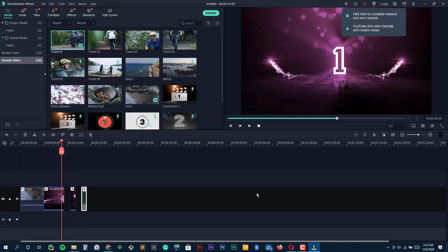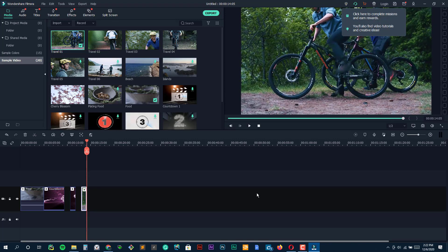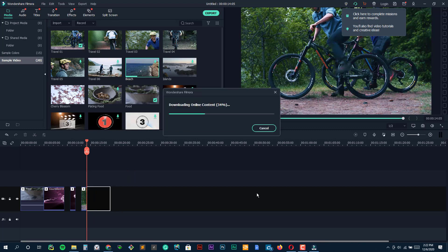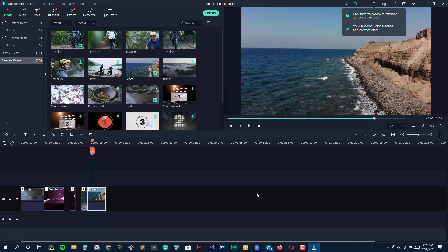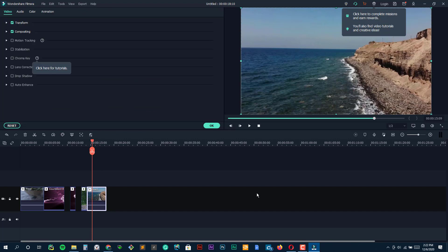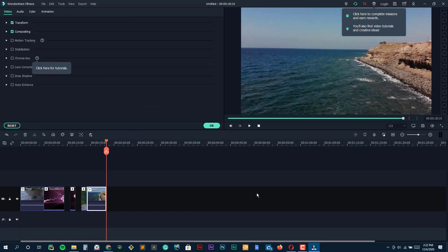Filmora 9 offers many of the standard trimming, transitions, overlays, and effects found in most video editing software. Users looking for more professional-grade features like motion tracking, multi-cam, and 360-degree video support won't find them here. However, Filmora does offer 4K editing, color tuning, and social importing, as well as an impressive title tool. It also features a small library of royalty-free music.